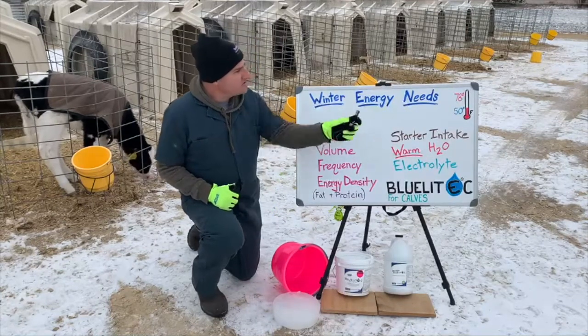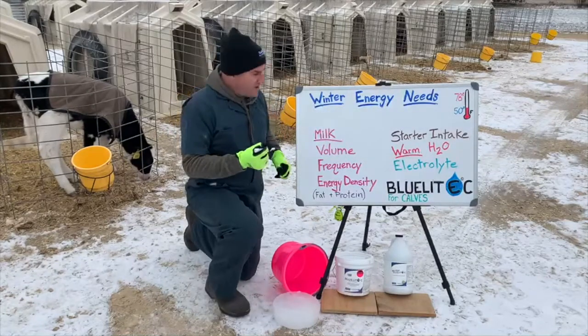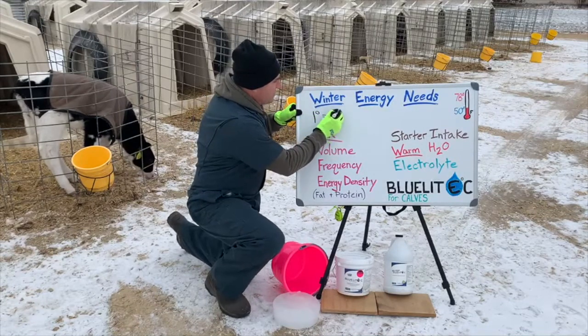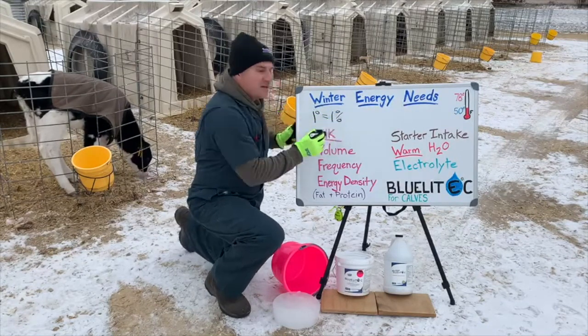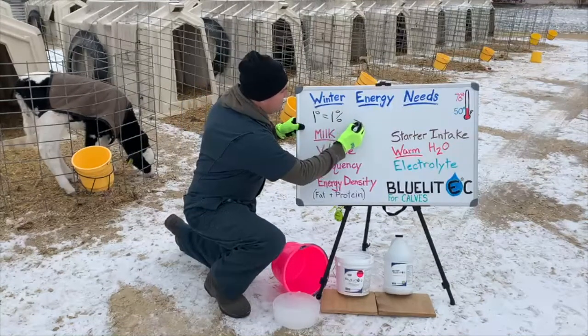A calf's thermal neutral zone is between 50 and 78 degrees Fahrenheit. The rule of thumb is that for every 1 degree below 50, a calf requires 1% more energy. Currently it is 20 degrees, so these calves behind me need 30% more energy.